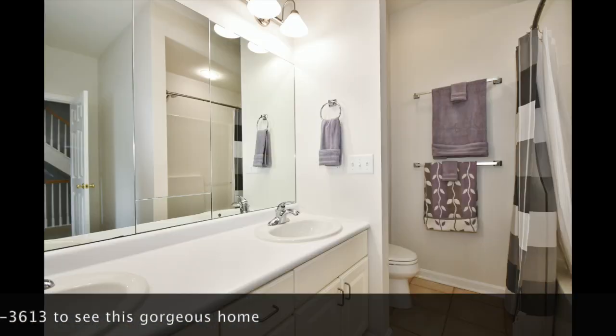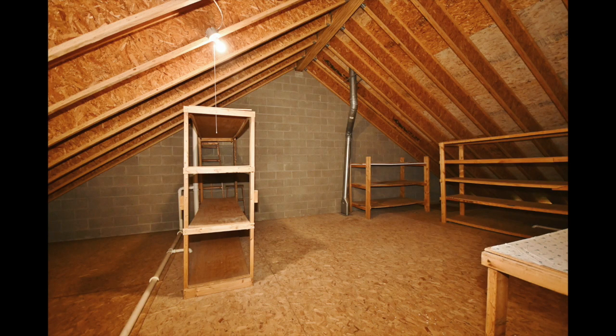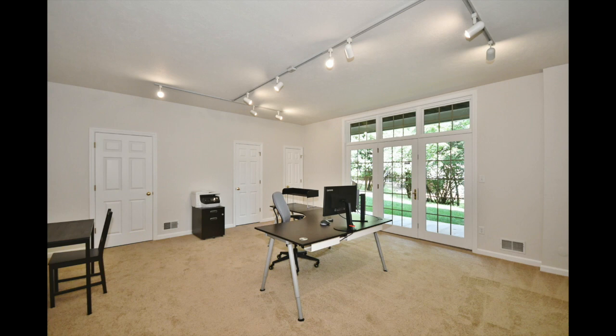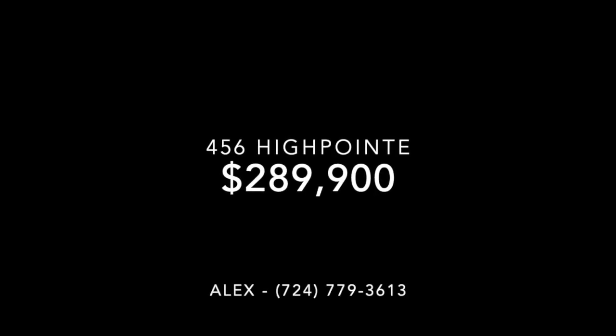The secondary and tertiary bedrooms upstairs have plenty of space as well, with upstairs laundry. There's even another floor in the attic that's just waiting for your creativity. The basement is finished and there's smart technology all throughout this house.